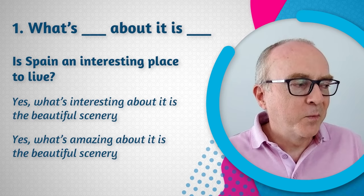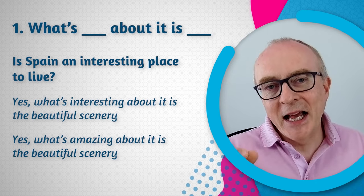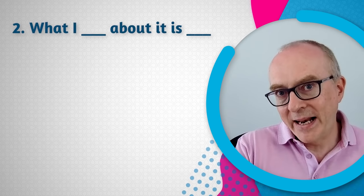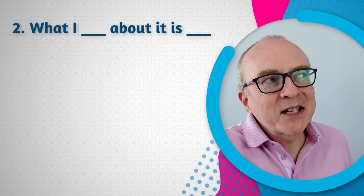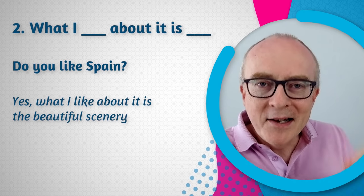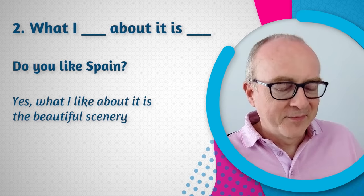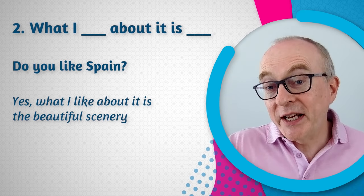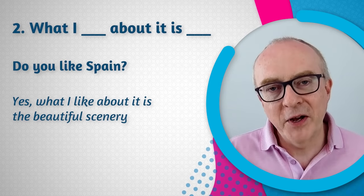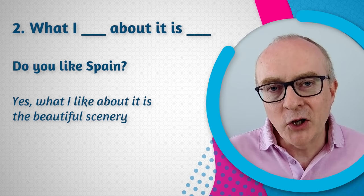Similarly, another phrase you can use is: 'What I [blank] about it is...' So if somebody asks 'Do you like Spain?' instead of just 'Yes, I like it,' you say 'Yes — what I like about it is the beautiful scenery.' You can change the verb: 'What I hate about it,' 'What I love about it.' These two great phrases help you convey your meaning and be a better communicator.